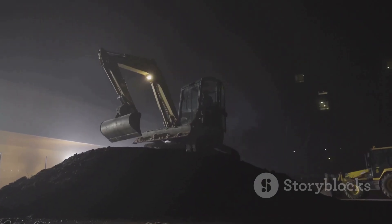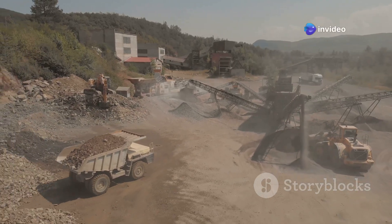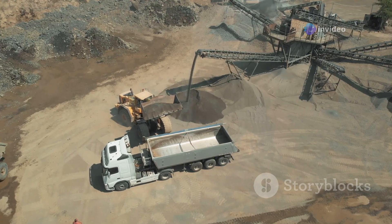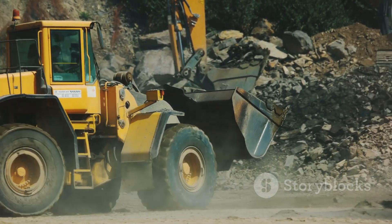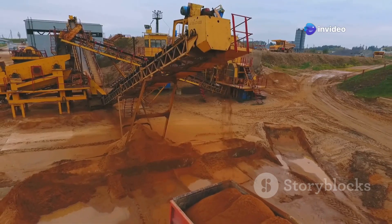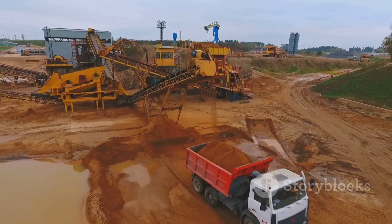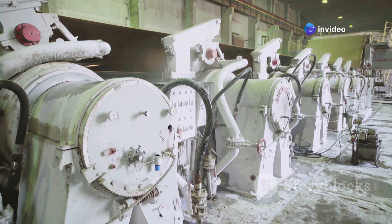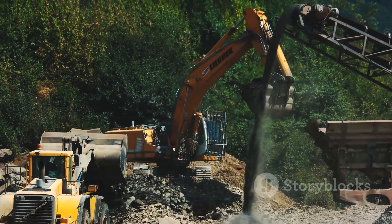This is the Tata Hitachi EX-1200V, a true workhorse of the heavy equipment world. With its robust design and powerful performance, it stands out in the industry. It's built for the long haul, ensuring it can handle extensive hours of operation without faltering — designed to operate in the toughest conditions without breaking a sweat. This excavator is a common sight across India, from bustling construction sites to remote mining operations. Its versatility makes it indispensable, consistently delivering top-notch performance — a machine you can always count on to get the job done, no matter the challenge.